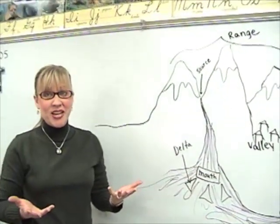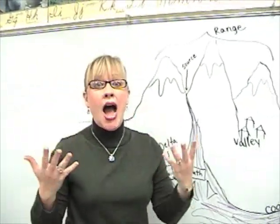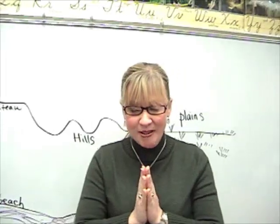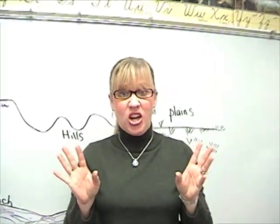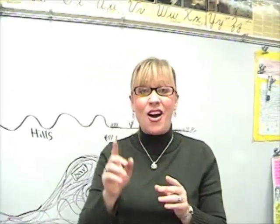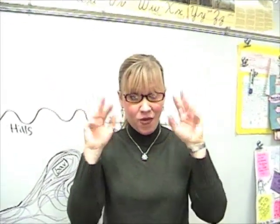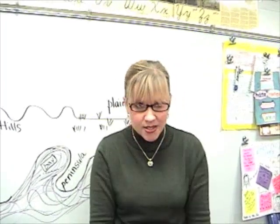I'm very excited because I'm going to sing to you the landforms song. It is to the tune of 'Bad Boys' from that TV show on Fox. I have it on the wall, but you will be doing the hand formations with me. Are you ready? It goes like this.